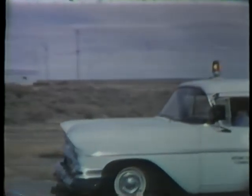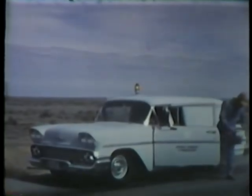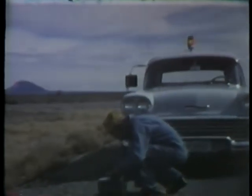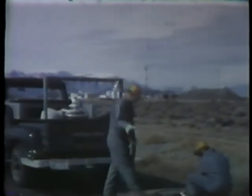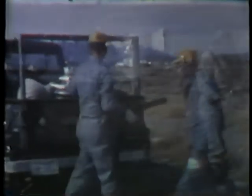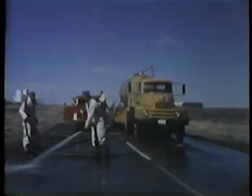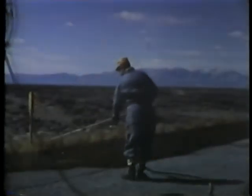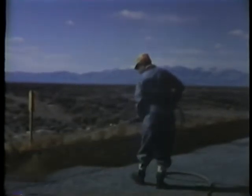Beginning shortly after the accident, the SL-1 access road was regularly scanned for contamination tracked out by vehicles leaving the reactor area. Radiological crews cleaned up the hot spots. Wherever possible, vacuum cleaners were used to remove radioactive and other particulate material to the burial ground. In some instances, the activity was leached into the permeable soil with water hoses. In stubborn cases, it was necessary to seal the road surface with resin or neoprene sprays to prevent the spread of contamination.